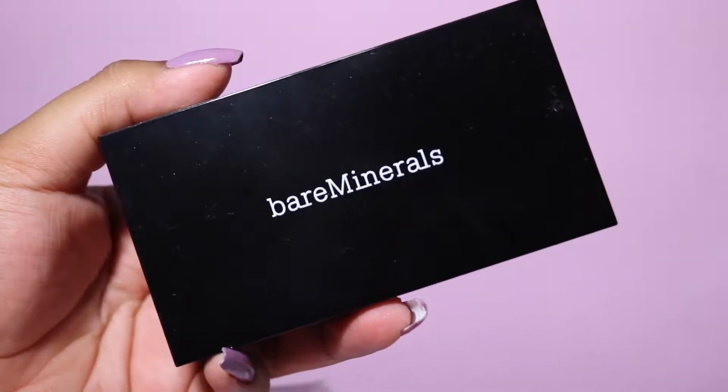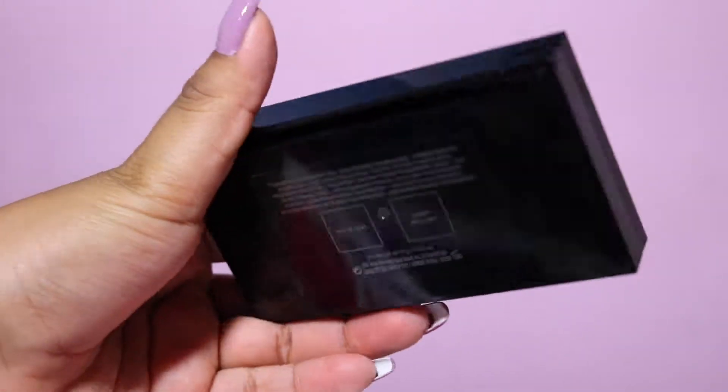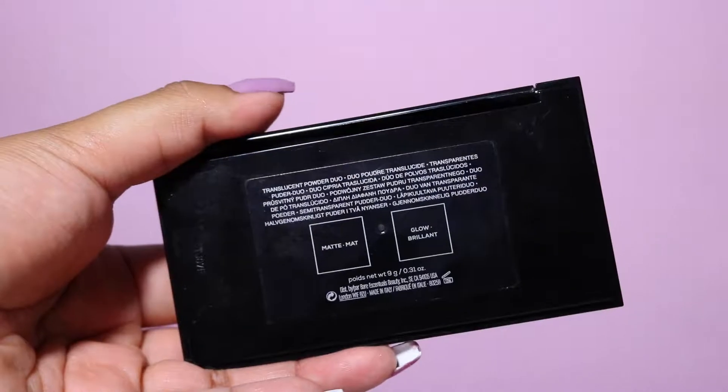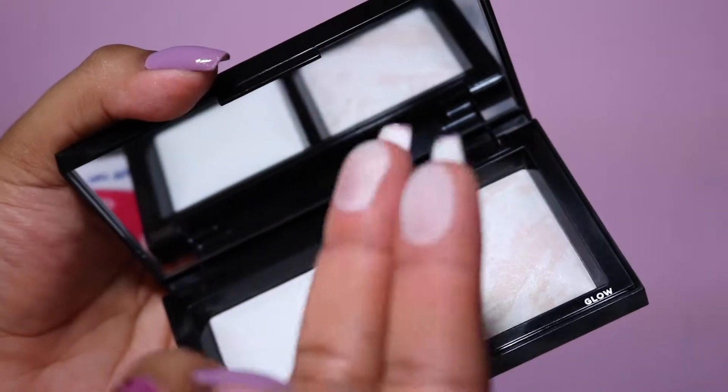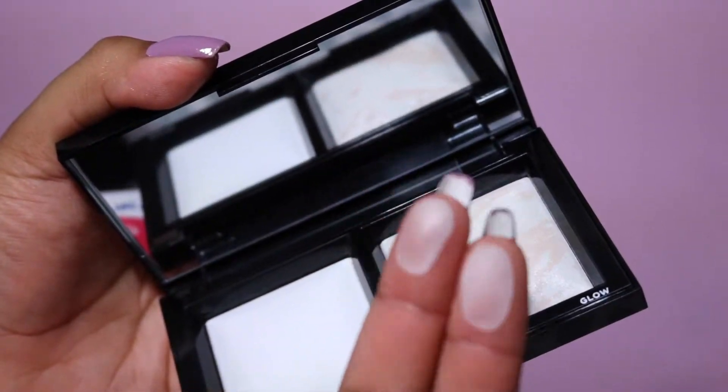You can get it at bareminerals.com, so basically that's telling you right there that this is a Bare Minerals product. It did come in cardboard packaging. I did see this for $20 at Marshalls and TJ Maxx — I've been seeing them floating around there. So if you're trying to get your hands on it, definitely do. I guess that means it might be discontinued soon, or maybe they have a big overstock — but I've been seeing it there for a couple weeks already. So definitely check it out if you're interested and you don't have BoxyCharm.